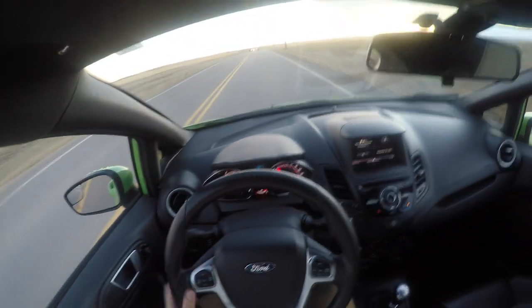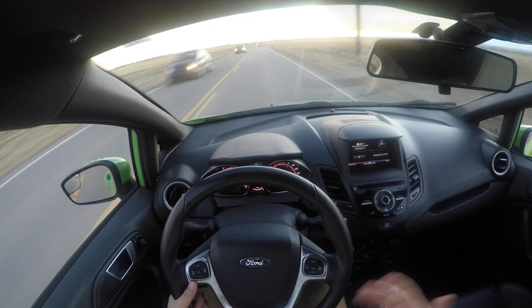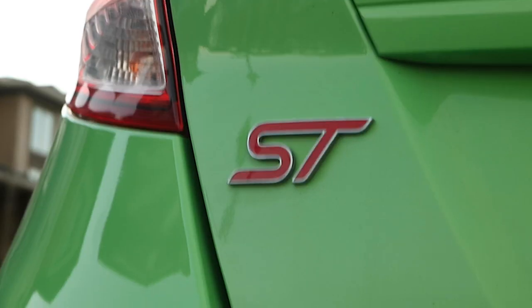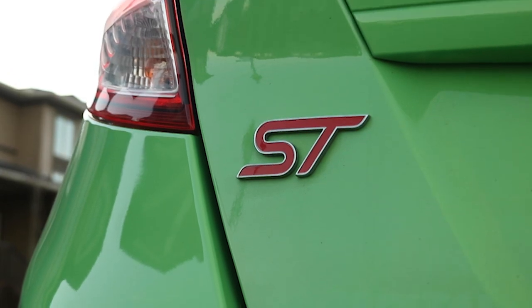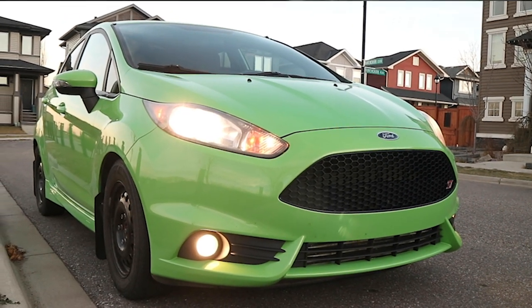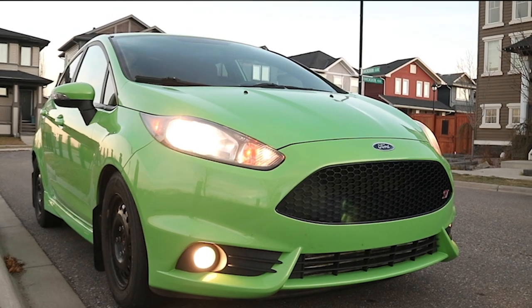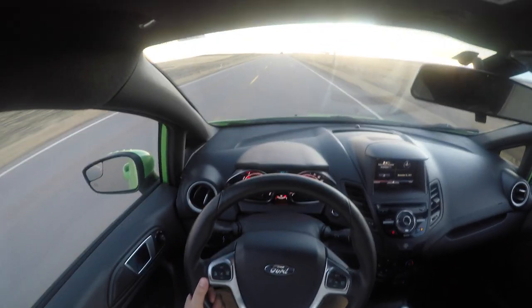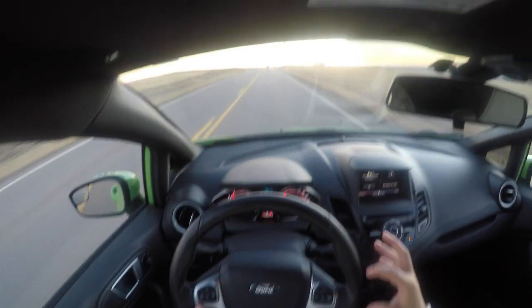I've owned this thing for about a week — first impressions, I'm in absolute love with this little go-kart green bean. Oh my god, it's just been fantastic. It's just a blast to drive.